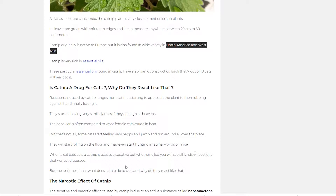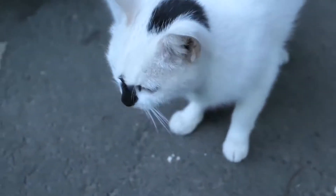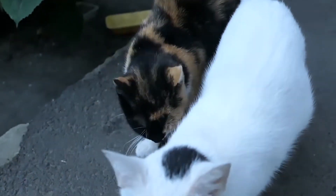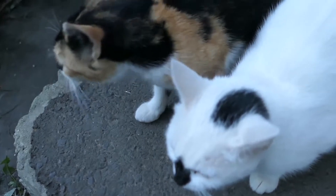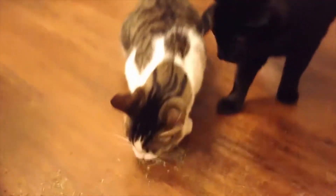Catnip is very rich in essential oils. These particular essential oils found in catnip have an organic construction such that 7 out of 10 cats react to it. Reactions induced by catnip range from a cat first starting to approach the plant, to then rubbing against it, and finally licking it. They start behaving very similarly to as if they are high as heavens — the behavior is often compared to what female cats exude in heat.